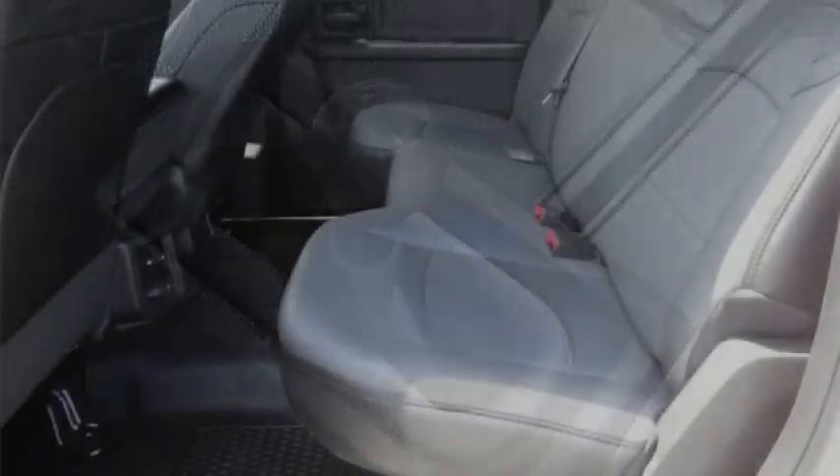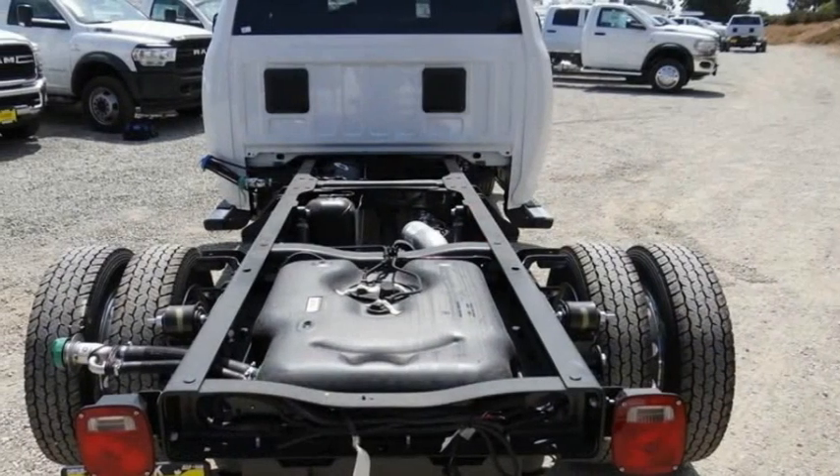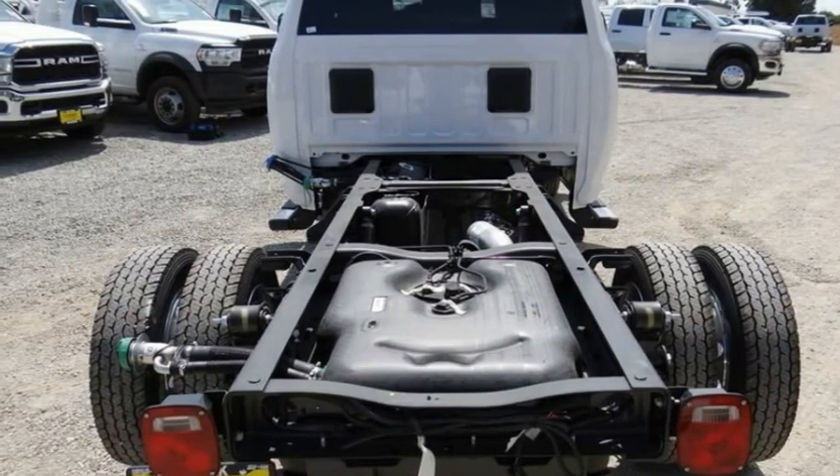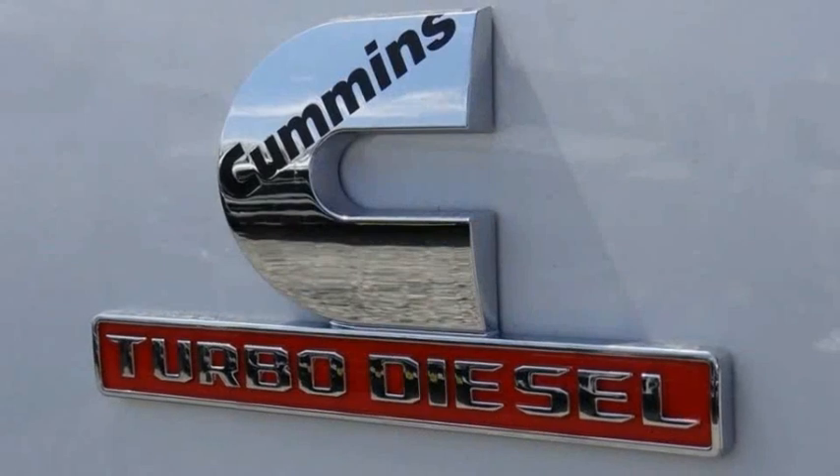power mirrors, traction control, remote keyless entry, speed control, front license plate bracket, four-wheel disc brakes, Sirius satellite radio, power windows, tachometer.